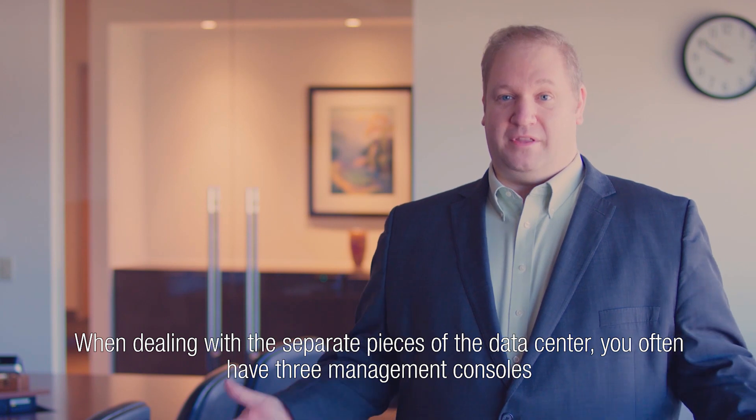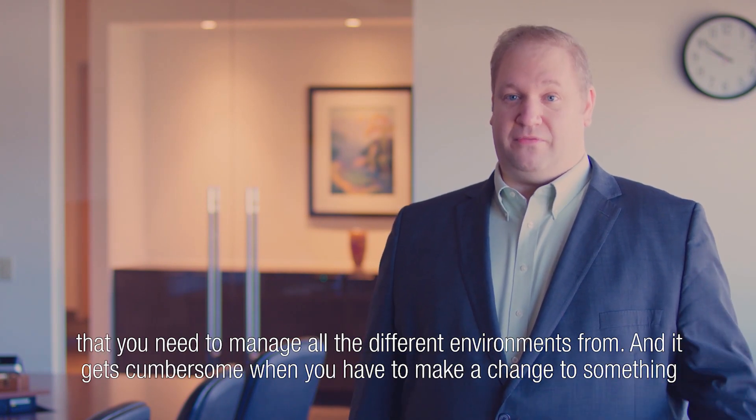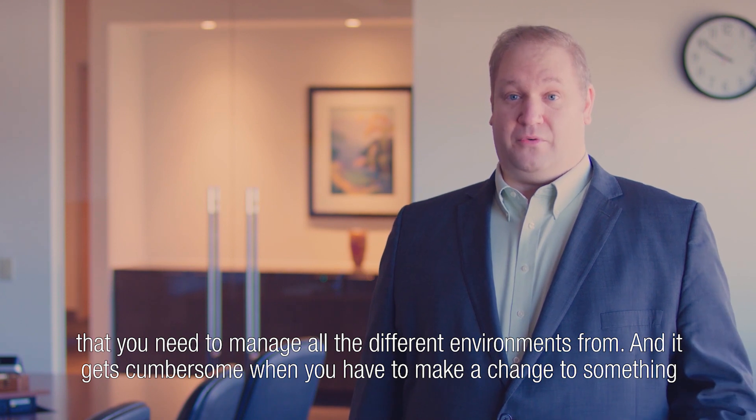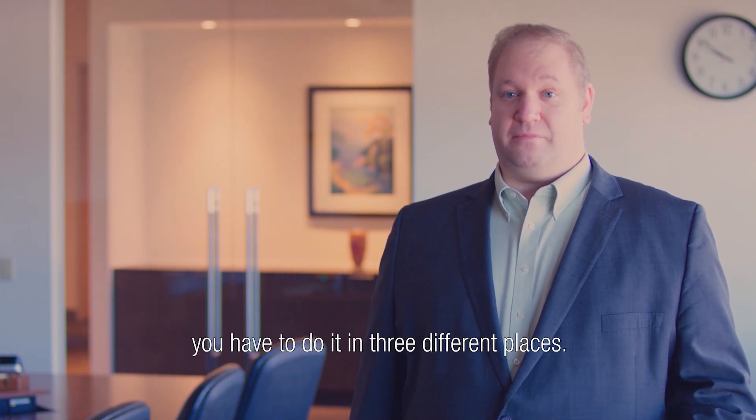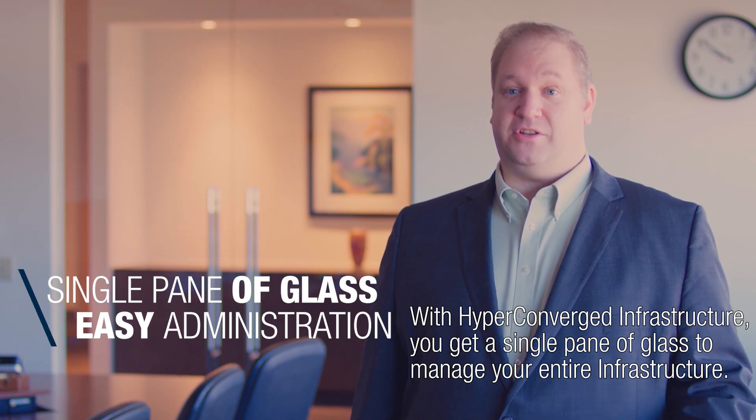When dealing with the separate pieces of the data center, you often have three management consoles to manage all the different environments, and it gets cumbersome when you have to make a change — you have to do it in three different places. With Hyperconvergence Infrastructure, you get a single pane of glass to manage your entire infrastructure.